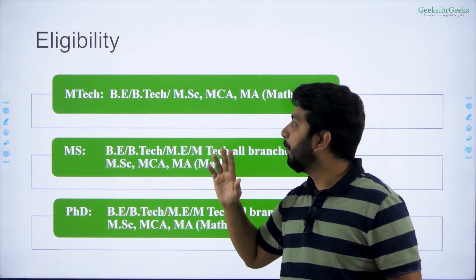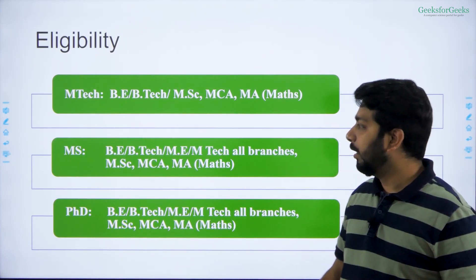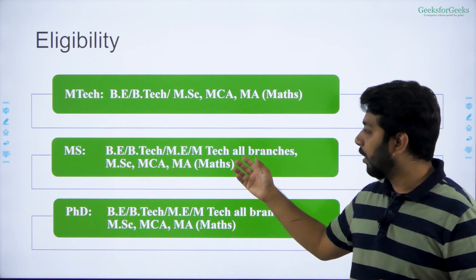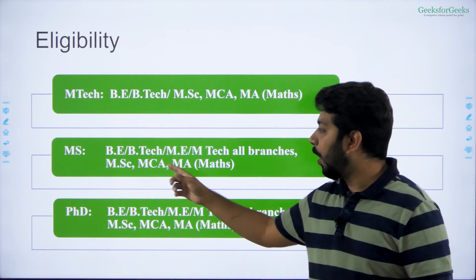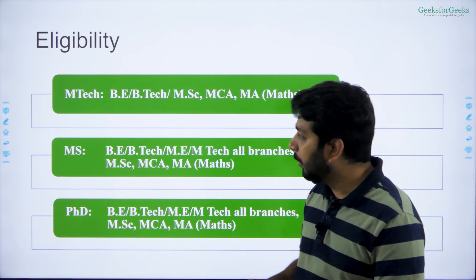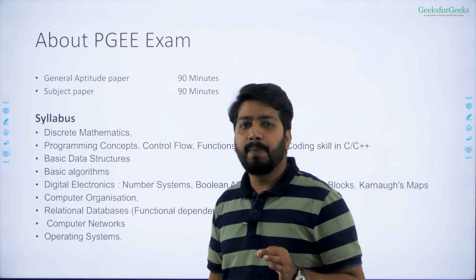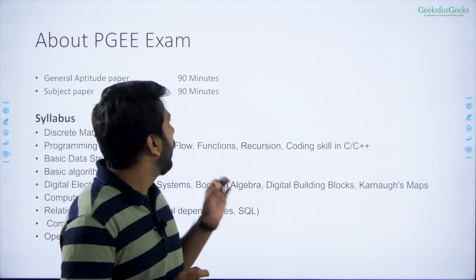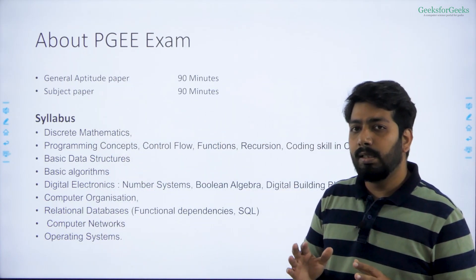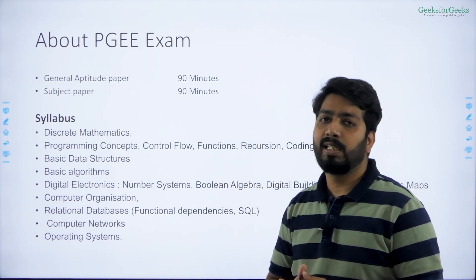Let me tell you the eligibility for each program. For MTech, if you have a BE, BTech, MSc, or MCA you can apply. For MS and PhD, you need a BE, MTech, ME in any branch, or an MSc or MCA in mathematics. IIIT Hyderabad conducts their own exam known as the Postgraduate Entrance Exam, or PGE.